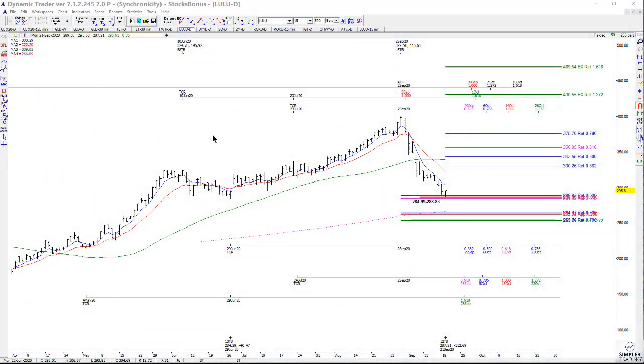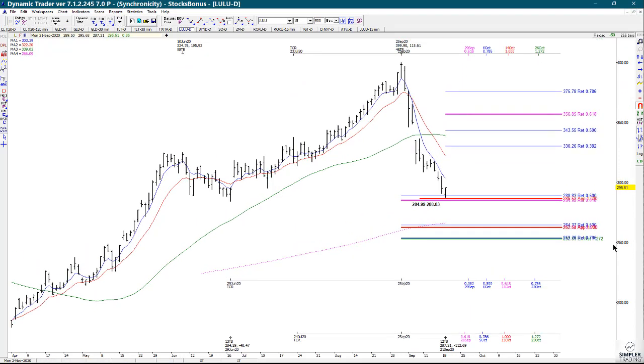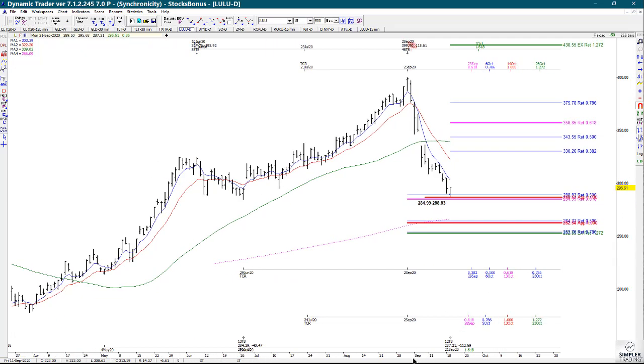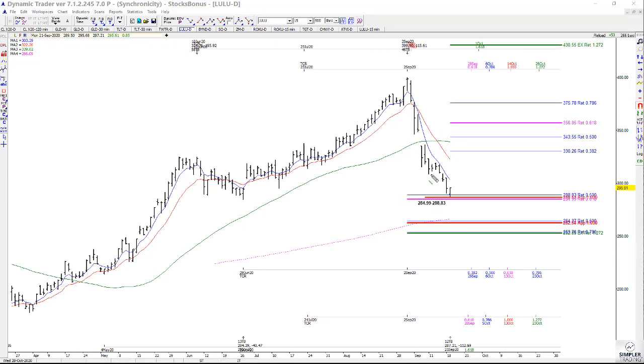In today's video we're going to take a look at Lulu. This has had a huge pullback and correction and I did find a setup in this one. I added one more price relationship recently. What we have here is a combination of a 50% retracement of one swing, a 61.8% retracement of another swing, and then a 100% projection of one of these prior swings projected from here — giving us a cluster zone of 284.99 to 288.83.